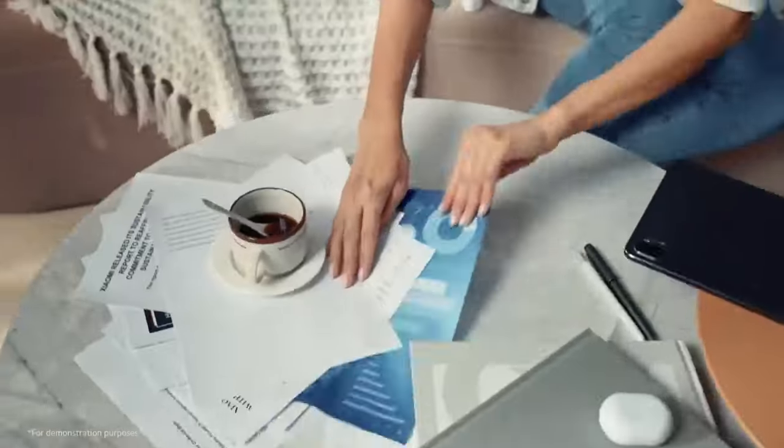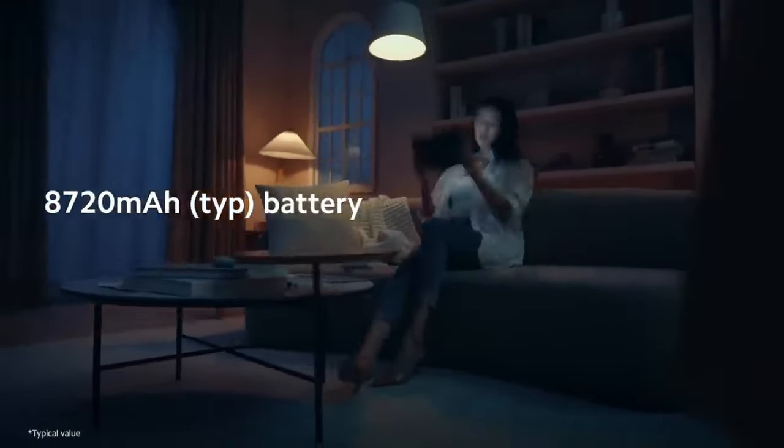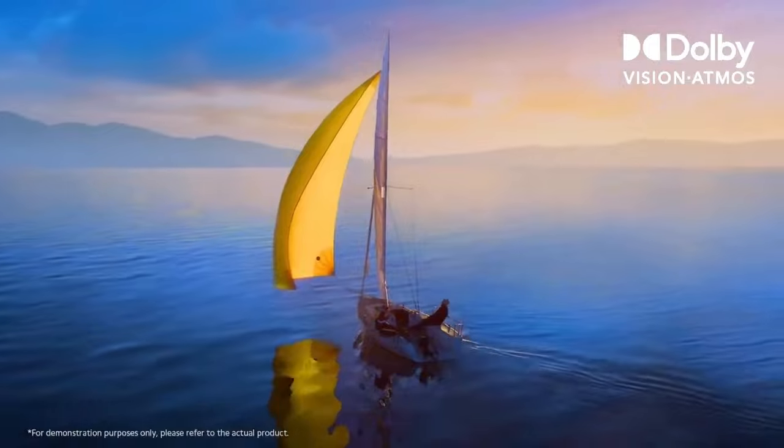MIUI for Pad: Xiaomi's customized version of Android optimized for tablets. MIUI for Pad includes features and optimizations tailored for the larger screen, such as split-screen multitasking, floating windows, and a customized user interface.